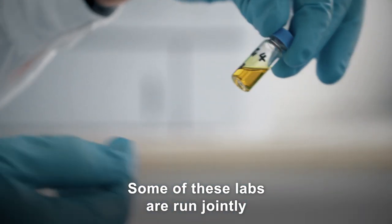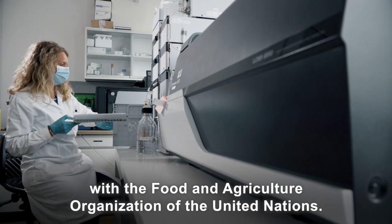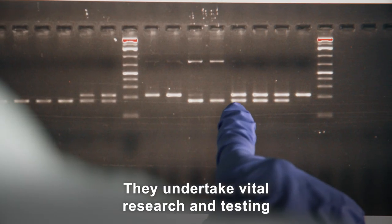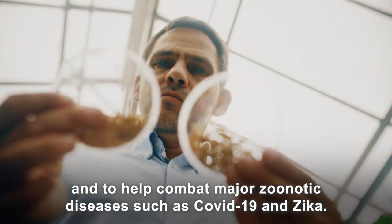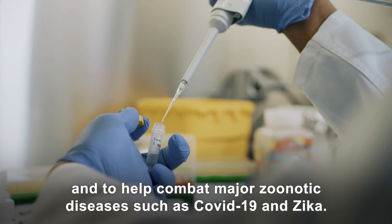Some of these labs are run jointly with the Food and Agriculture Organization of the United Nations. They undertake vital research and testing to enhance agricultural production and food security, and to help combat major zoonotic diseases such as COVID-19 and Zika.